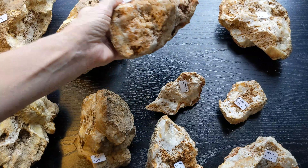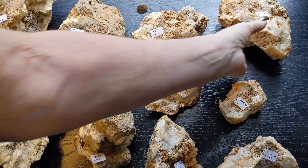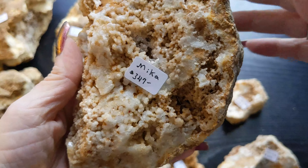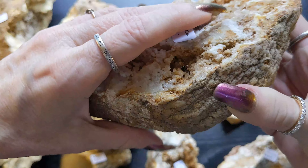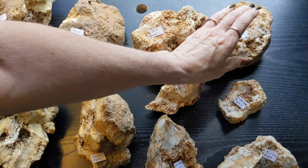I know some of this looks like citrine — it's not, it's honey calcite. There is no citrine in these. I know that question is coming! This is Mika, $3.47. And there you have it, y'all!